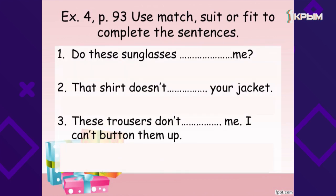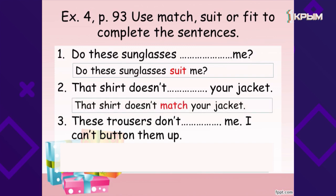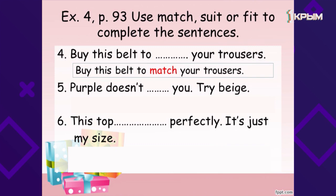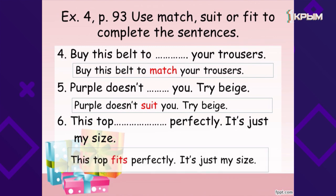Let's do exercise 4 on page 93. Use match, suit or fit to complete the sentences. Do these sunglasses suit me? — «Эти солнцезащитные очки идут мне?». That shirt doesn't match your jacket — «Эта юбка не подходит к твоему жилету». These trousers don't fit me, I can't button them up — «Эти брюки не подходят мне по размеру, я не могу их застегнуть». Buy this belt to match your trousers — «Купи этот ремень, он подходит к твоим брюкам». Purple doesn't suit you, try beige — «Фиолетовый не идет тебе, попробуй бежевый». This top fits perfectly, it's just my size — «Эта майка подходит мне по размеру превосходно, это как раз мой размер».